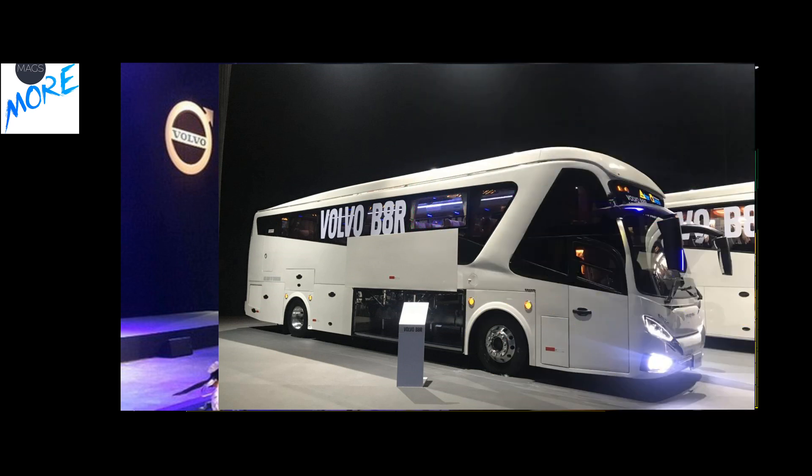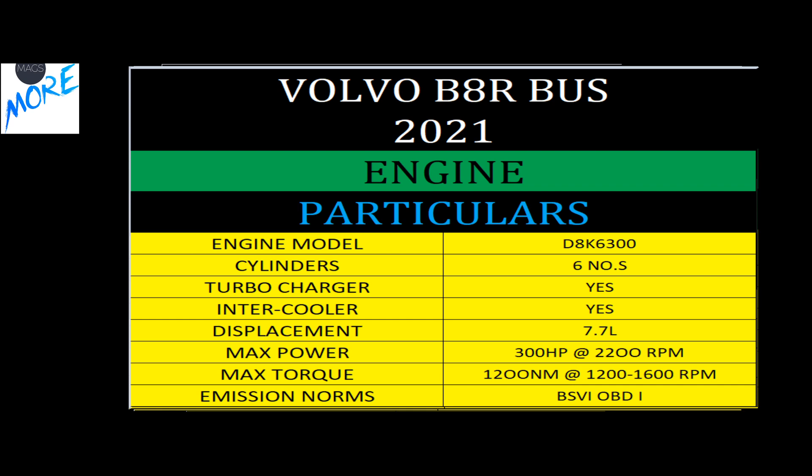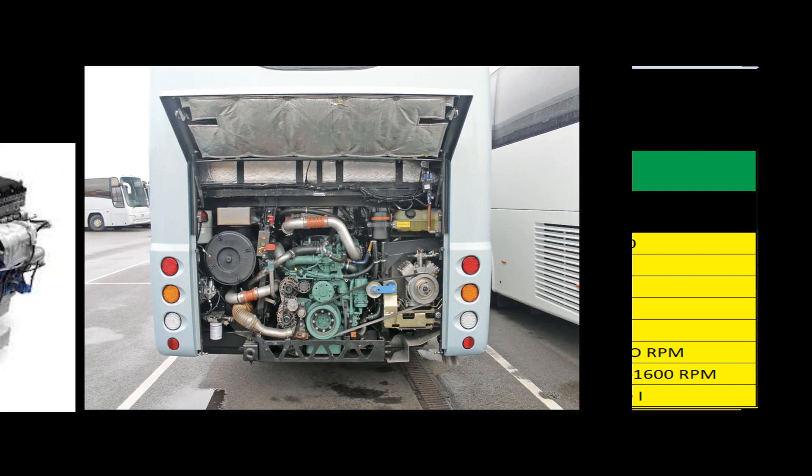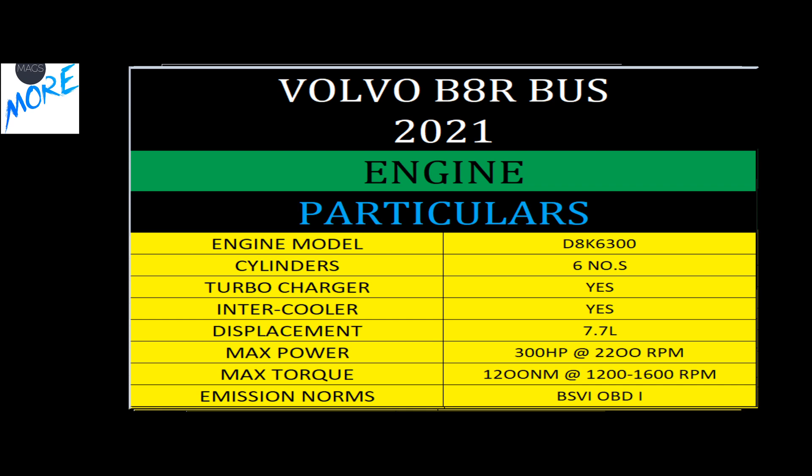With all this luxury and comfort, you also get a powerful engine generating 300 horsepower with 1,200 Nm of torque — probably the most powerful in its segment.